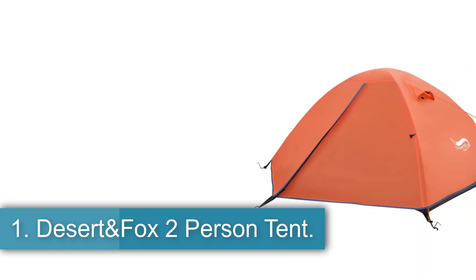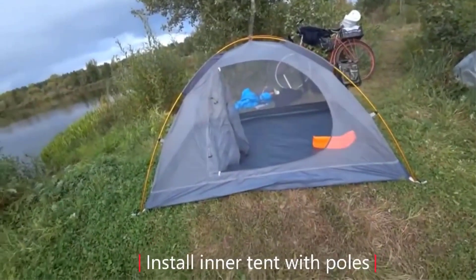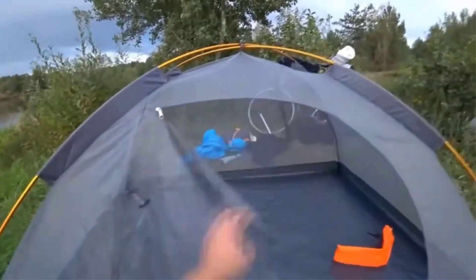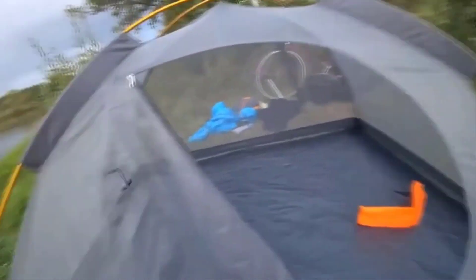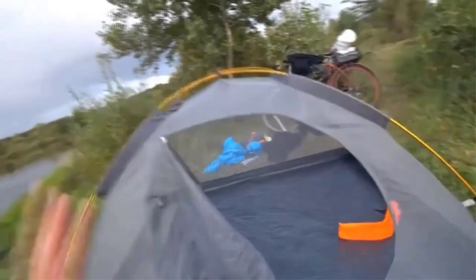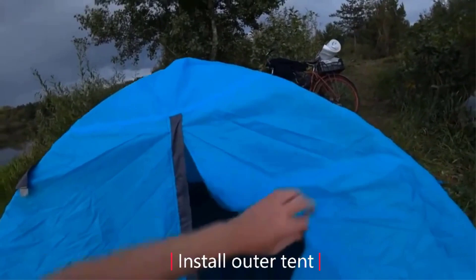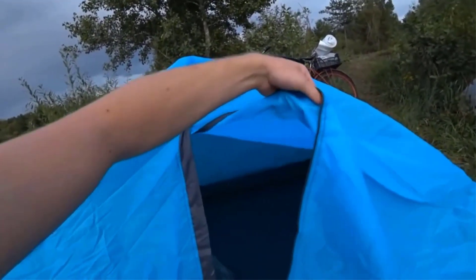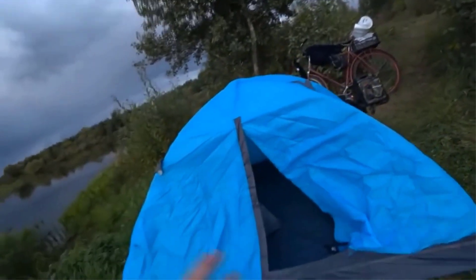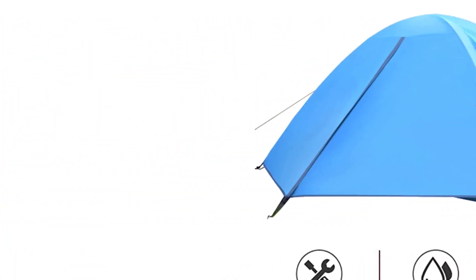Number 1: Desert and Fox two-person tent. The Desert and Fox two-person tent is a versatile three-season outdoor tent designed for two users. It features a double-layer construction with a waterproof index of 2,000–3,000 mL for the outer tent and 3,000 mm for the bottom. The tent is made of Terralene and Oxford cloth with aluminum poles and a quick-build design that allows you to pitch it within five minutes. The tent's dimensions are 200 x 140 x 105 cm (L x W x H) with an inner area of 200 by 140 cm. It comes in vibrant colors such as orange, green and blue, weighs 1.9 kg, and includes one bedroom with one door. It is a dome tent suitable for various outdoor activities, offering comfort and convenience in a compact package.